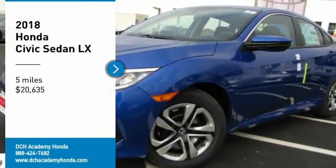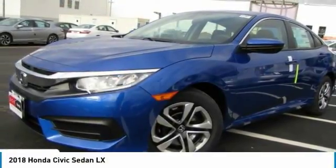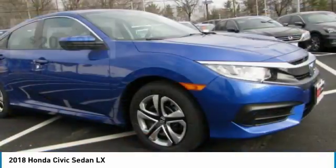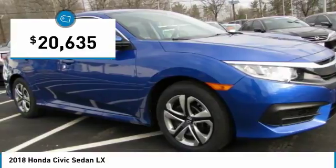Come test drive the 2018 Honda Civic. The Honda Civic is practical, has awesome gas mileage, is incredibly reliable, and is priced below $25,000.